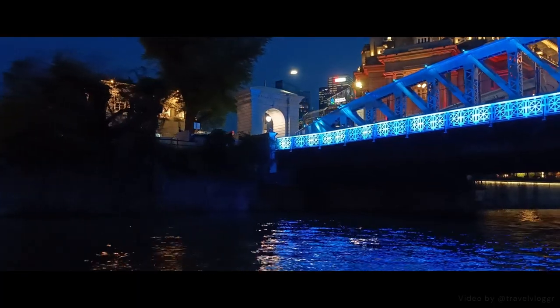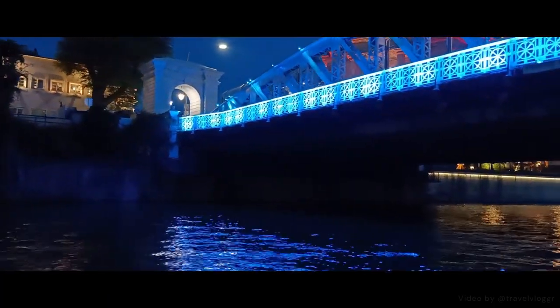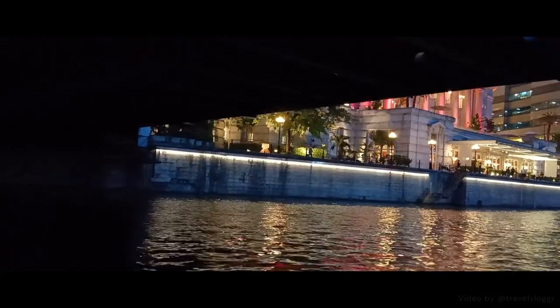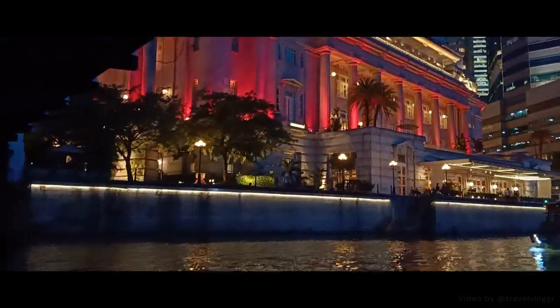The bridge straight ahead of us is Anderson Bridge, named after Sir John Anderson, yet another governor of the Straits Settlements. This elegant arch displays an excellent combination of intricate plasterwork and metalwork, whilst its arched structure provides high resistance to bending force — which comes in really handy, since it supports the heavy weight of people passing back and forth daily.